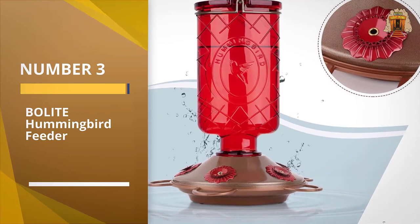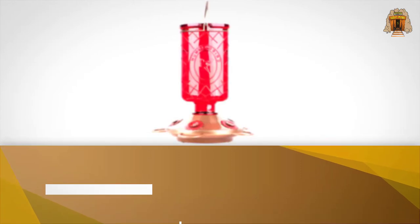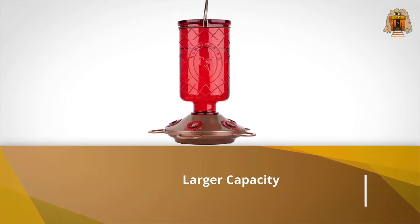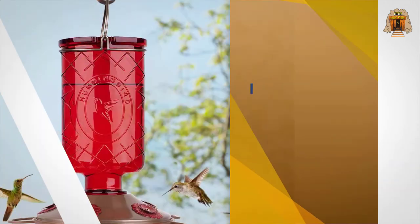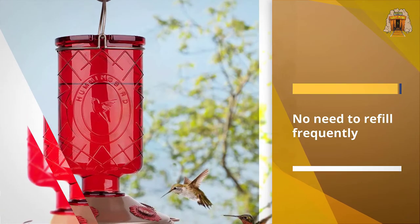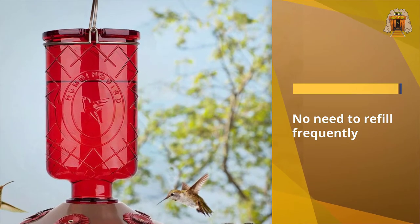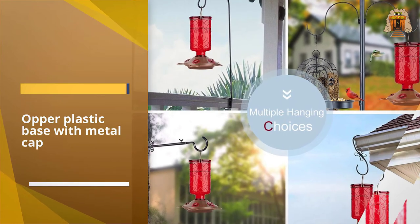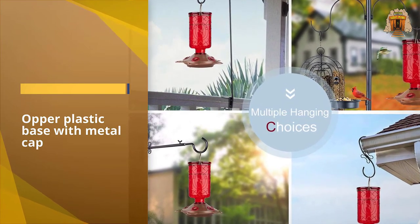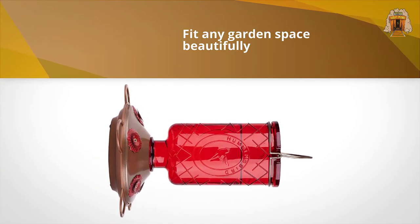Number three: Bolite Hummingbird Feeder. When it comes to glass feeders, the Bolite 8005 hummingbird feeder is an excellent choice. This high-capacity feeder holds up to 22 ounces of nectar, which means you don't need to refill it as often as smaller units. It's made of vintage-esque red glass and has a copper-colored base with five floral feeding ports and perches. With a timeless appearance, this feeder will complement the look of any patio, garden, or porch.